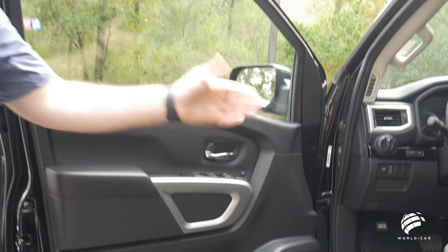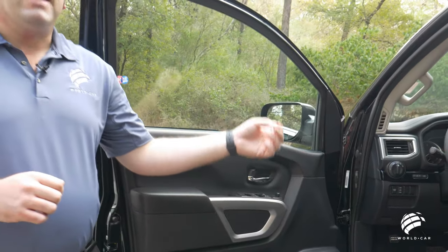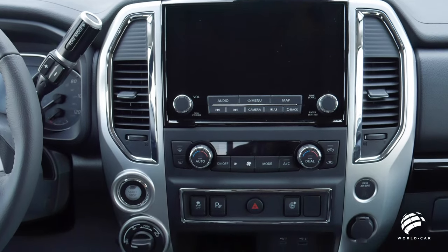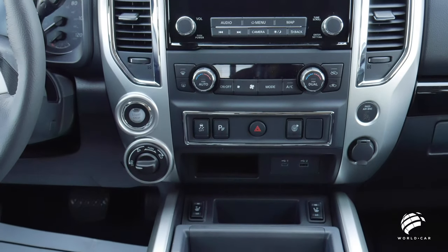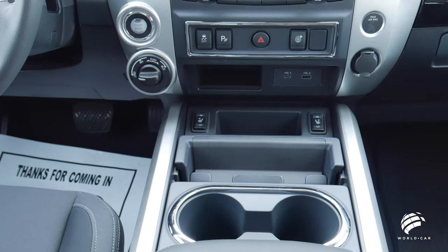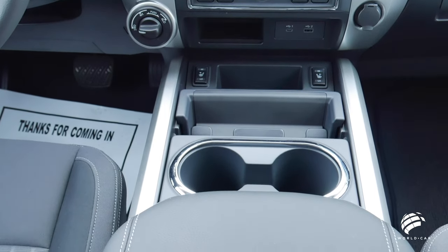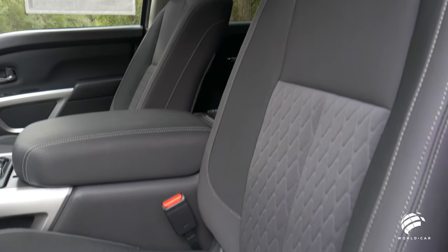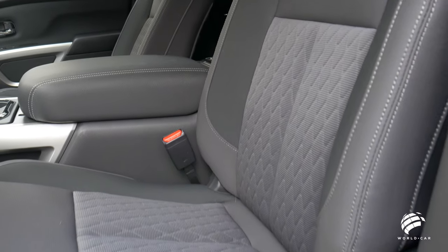This truck also has what we call our captain's chair setup — a console spreading between both driver and passenger seats with a large storage area, cup holders, cell phone holder, and an eight-way power driver seat with two-way lumbar support. Nissan uses their premium material with contrast stitching and a differentiating pattern for the inserts, adding a nice appeal and look to the truck.